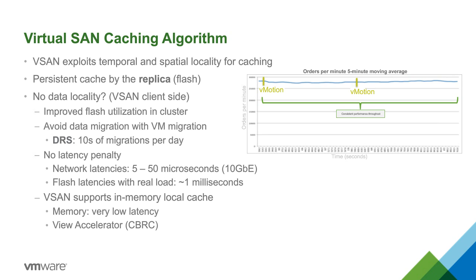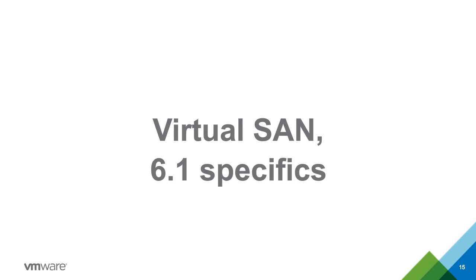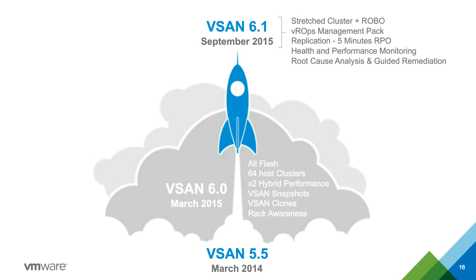Let's talk about the new 6.1 release. With 6.0, we had 64-host support. We now have new snapshots without the traditional performance penalty of legacy VM snapshots and clones. We also have rack awareness, so data can be distributed into different racks or pods in your data center.